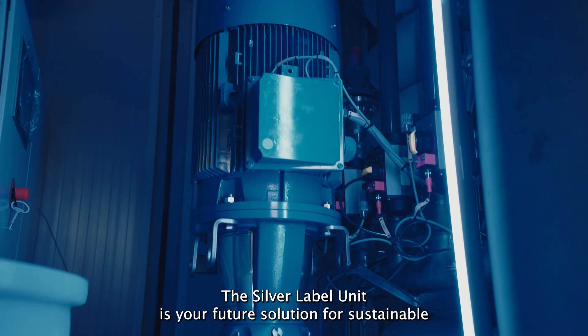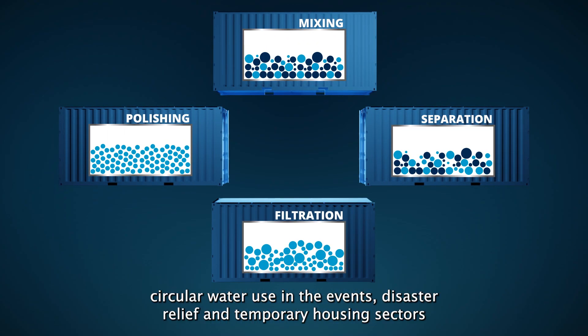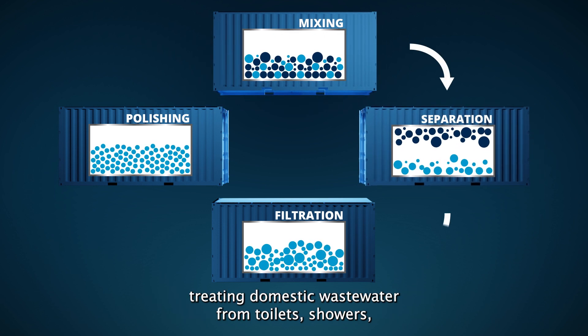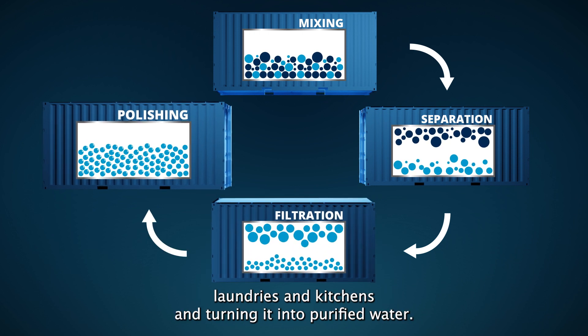The Silver Label Unit is your future solution for sustainable circular water use in the events, disaster relief, and temporary housing sectors, treating domestic wastewater from toilets, showers, laundries, and kitchens, and turning it into purified water.